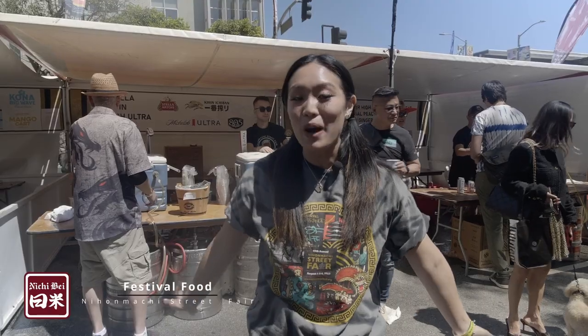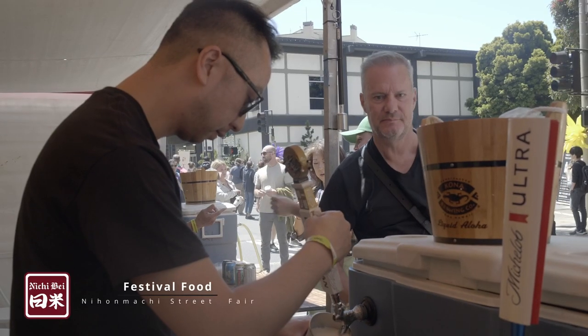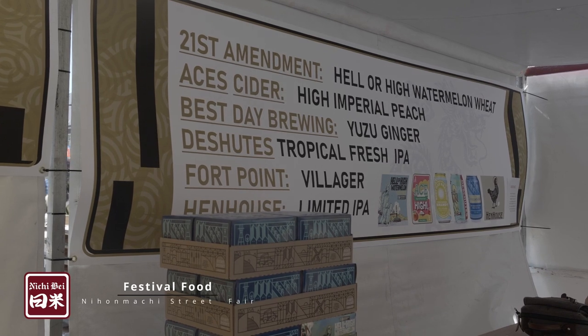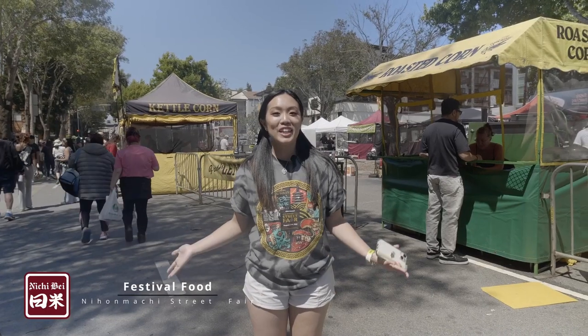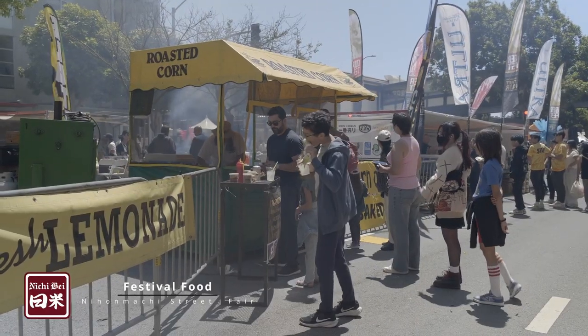What's food without beer, right? We have made it over to one of the most popular areas at the Nyonmachi Street Fair — our second annual beer fest — so you can come over here, grab a cup, and get as much beer as you like. Everybody loves corn, right? And we have two different variants of corn over here: corn on the cob and kettle corn.